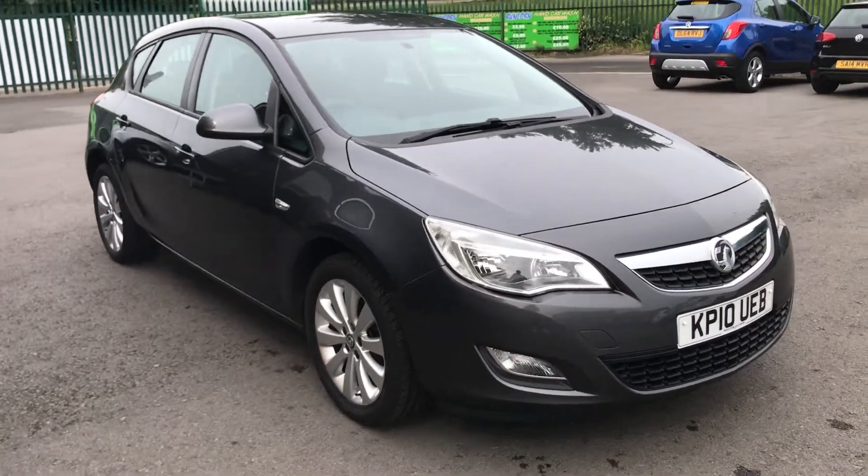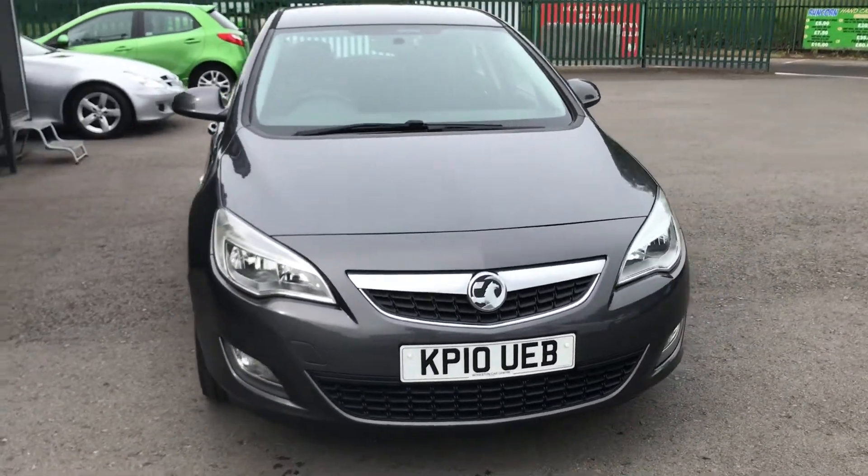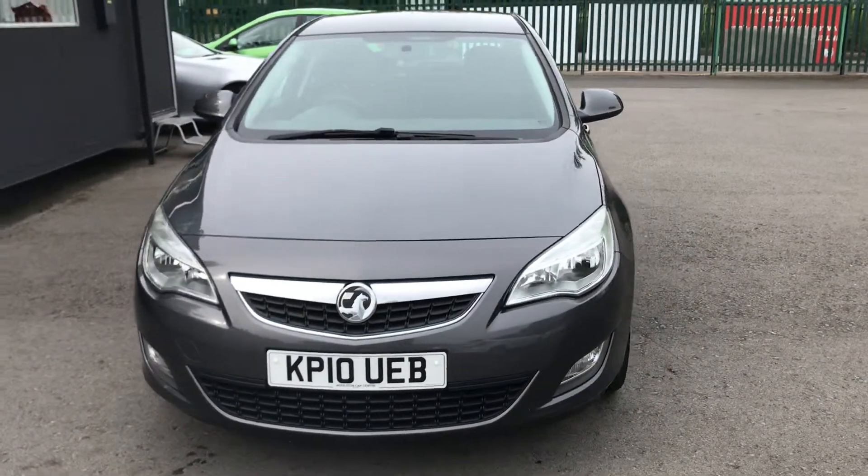For sale at Daymana Cars is a very well presented Vauxhall Astra 1.4 Exclusive 5-door petrol. This is a short video to show you around the vehicle in more detail.